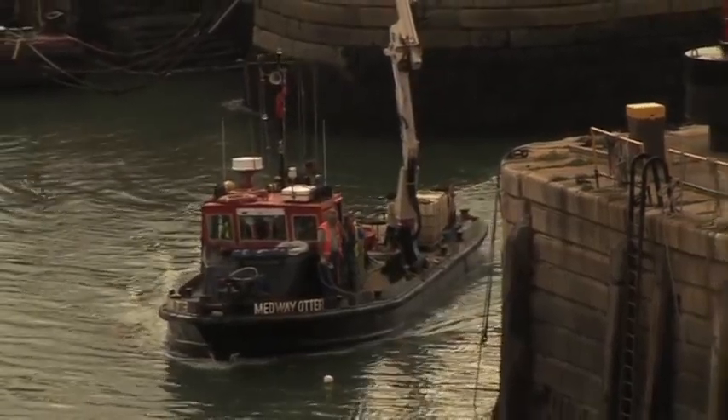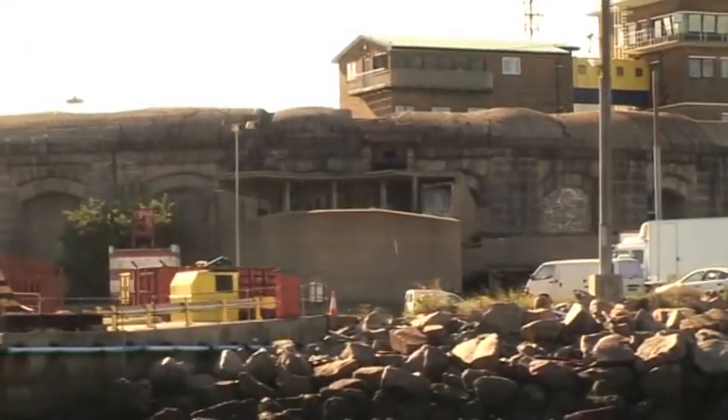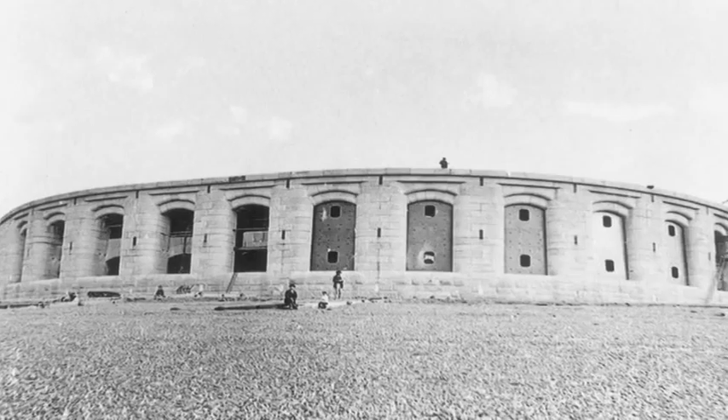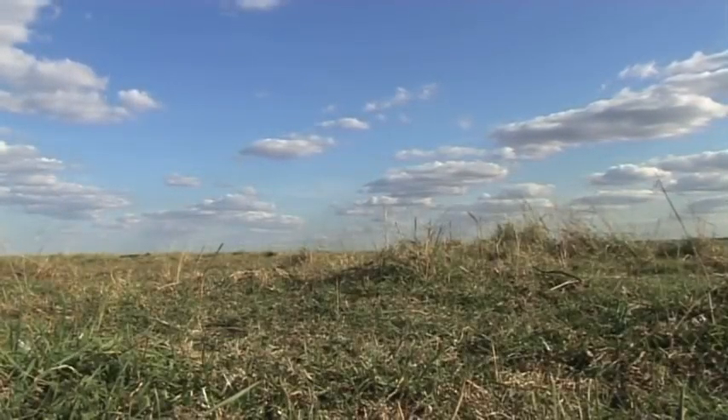There are plans to demolish this area and develop it, but there are also plans to save Sheerness Dockyard and its buildings — a historic dockyard with fine and remarkable buildings that were at the very forefront of Britain's maritime history for 300 years.